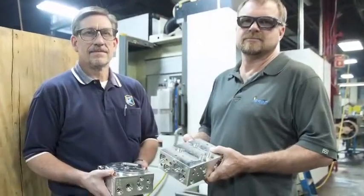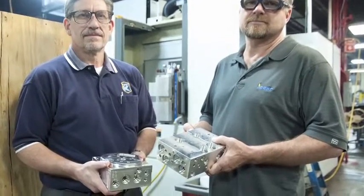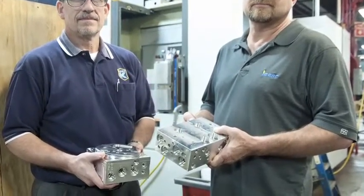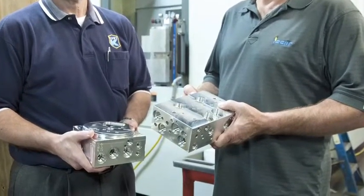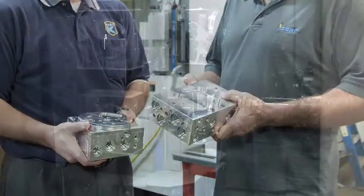Thorison reports that concentricity from one operation to the next using the new Kurt Cluster Tower is greatly improved. Scrap, while never a big problem before with the dedicated fixtures, is reduced to half with the new setup.